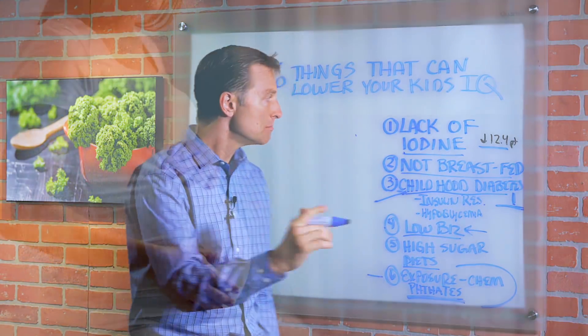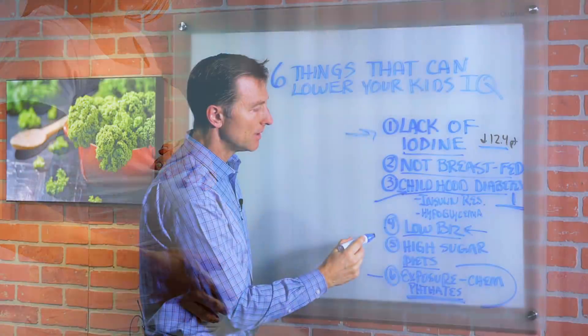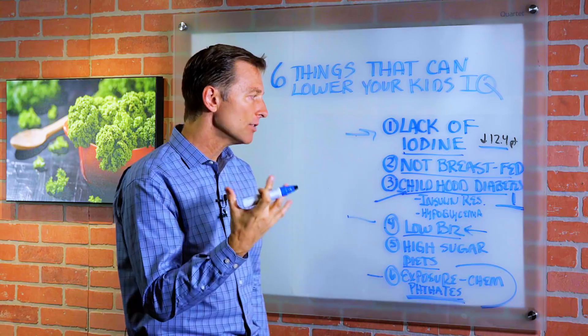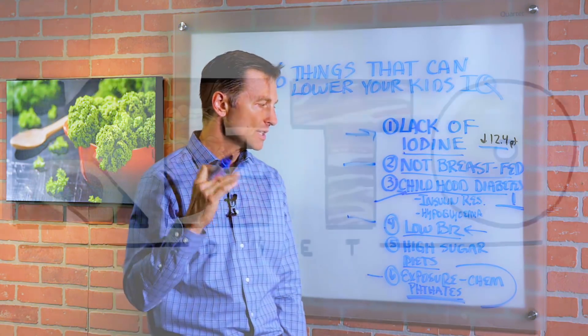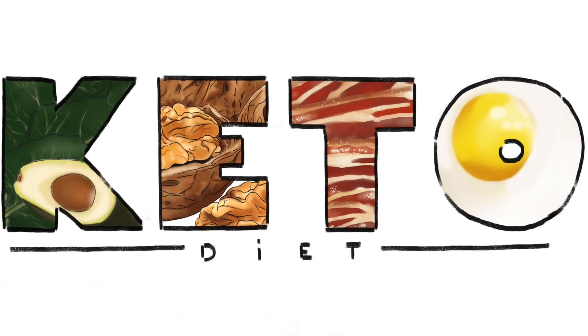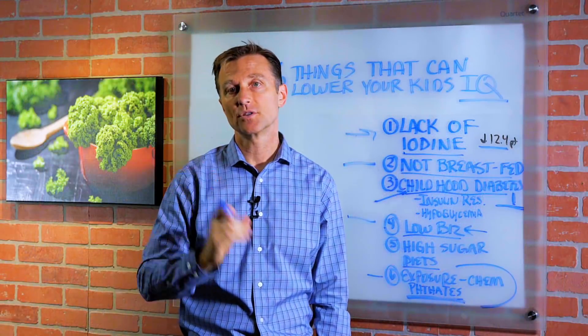One of the best things to do is make sure that you're taking trace minerals, make sure you take the B vitamins, get on a healthy keto plan, low sugars, and a lot of high nutrient-dense foods. That way we can maximize the intelligence and cognitive function of your children.